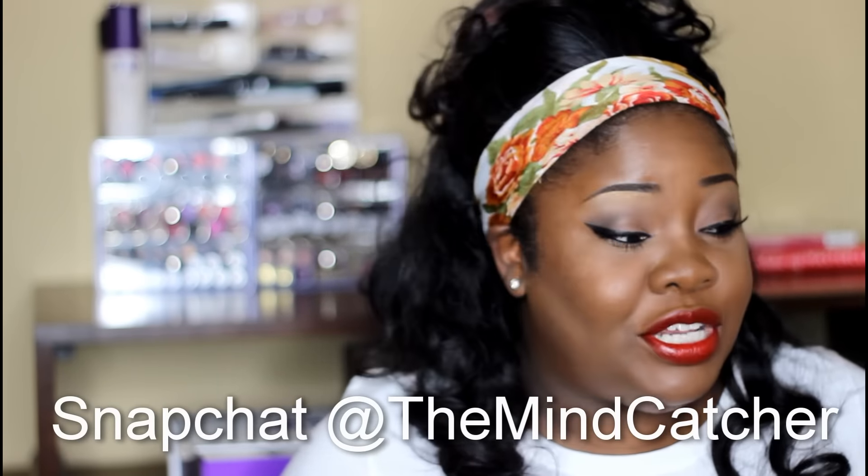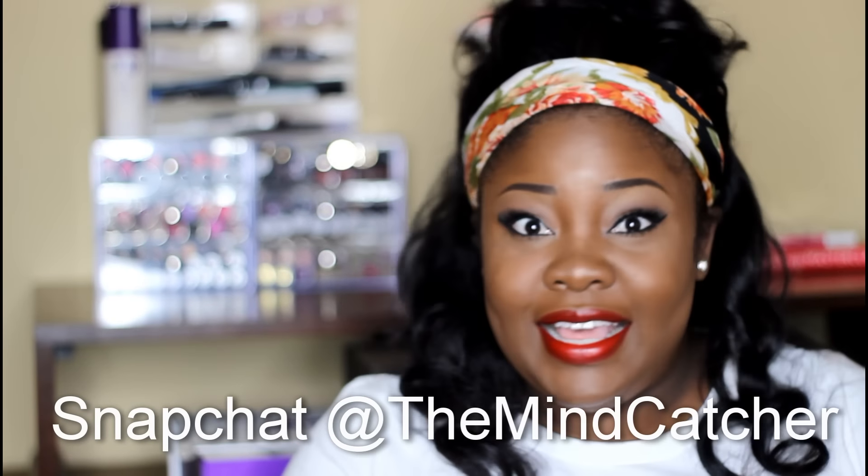Hey everybody and welcome back to the Mind Catchers channel! Today I have quite a few items to share. I promised to get it out earlier in the month but lots of stuff is going on. If you want to know what's going on, follow me on Snapchat — that's where you're gonna find out a whole bunch of stuff. Come on over to Snapchat, but anyway let's keep it rolling.